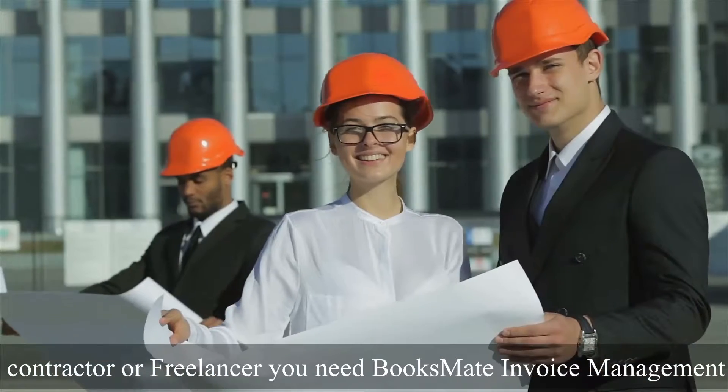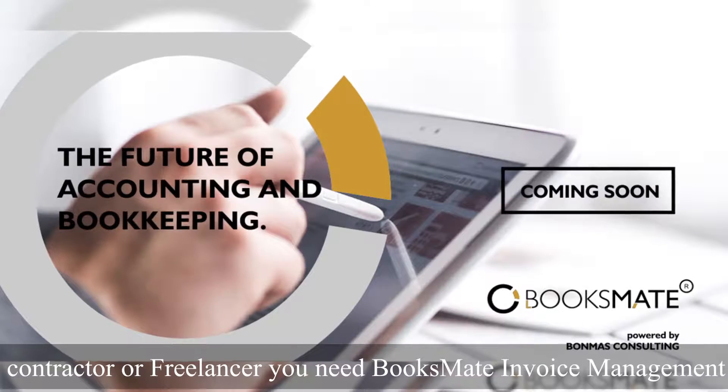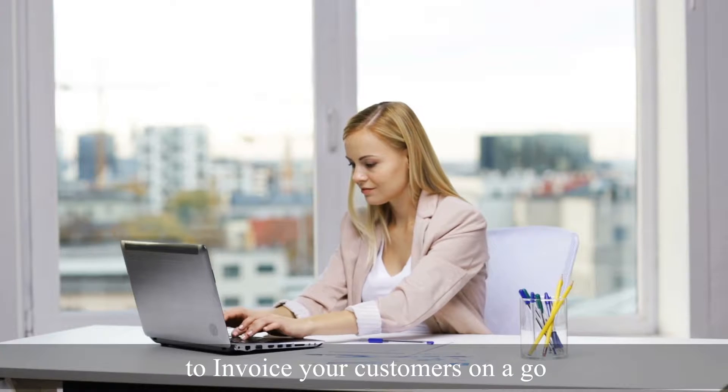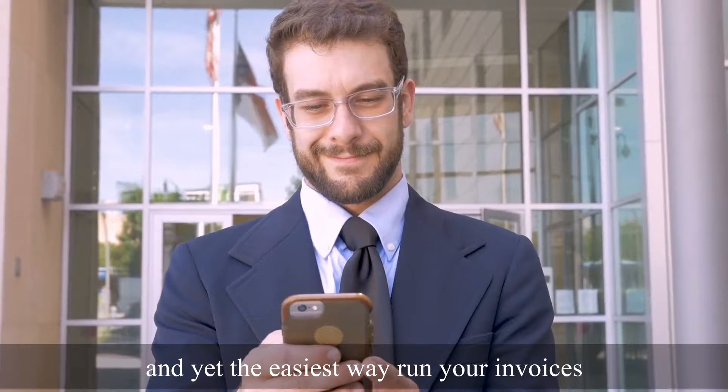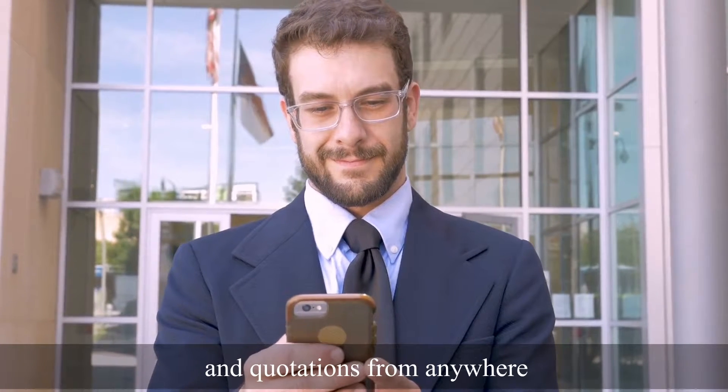Whether you're a small business, contractor, or freelancer, you need BooksMate Invoice Management to invoice your customers on the go. BooksMate Invoice Management is free, and yet the easiest way to run your invoices and quotations from anywhere.